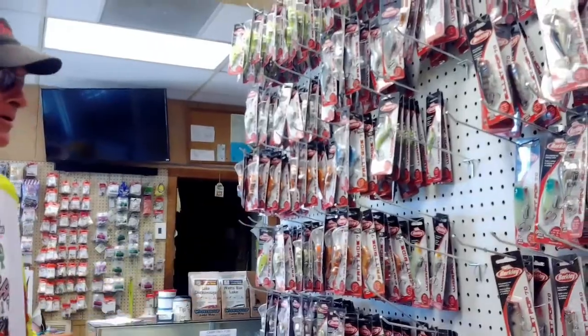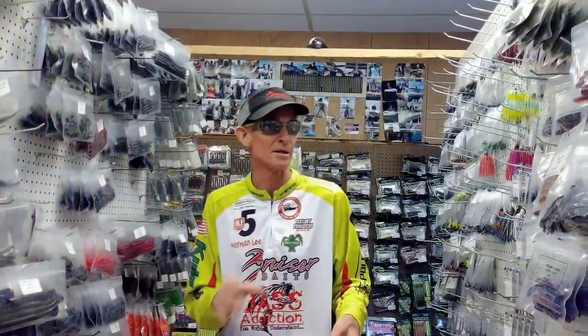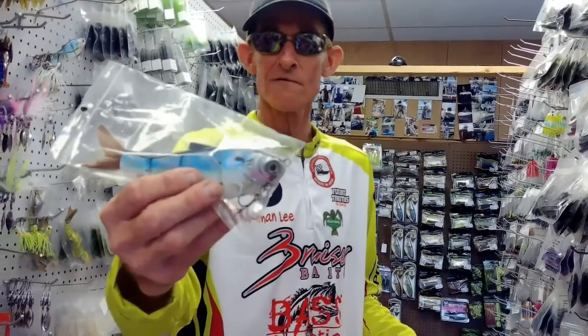With a large, well-stocked inventory ranging from spinnerbaits, bladed jigs, all kinds of crankbaits, an endless supply of soft plastics, plus rods, reels, rod and reel combos, and much more.